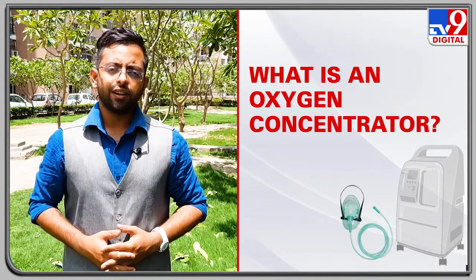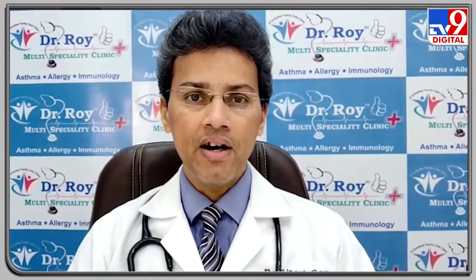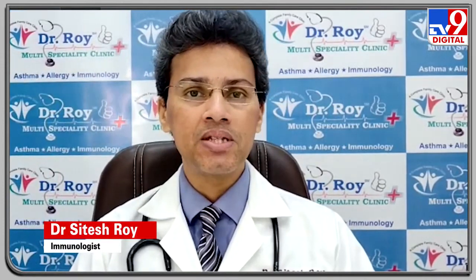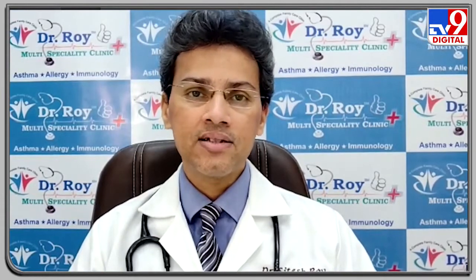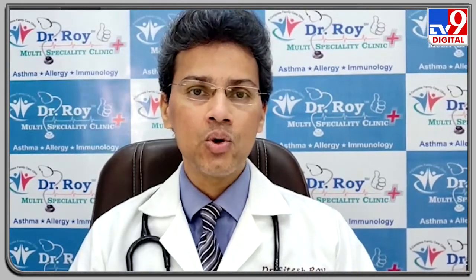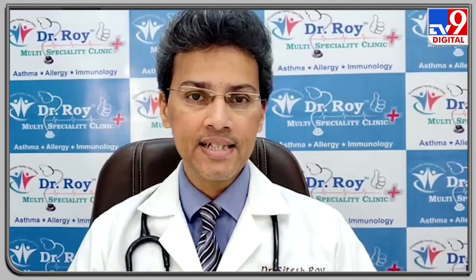Dr. Sitesh Roy, a clinical immunologist and allergist, explains: an oxygen concentrator is a medical device that takes normal ambient surrounding air — which has 21% oxygen and 78% nitrogen — and extracts the oxygen out of it while releasing the nitrogen back into the atmosphere. By doing so, it is able to give a 24/7 constant supply of oxygen to an individual who needs it.